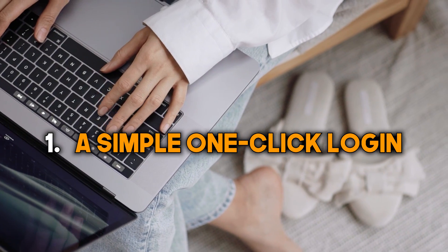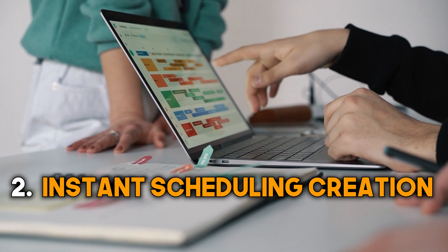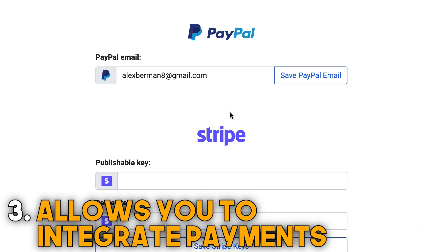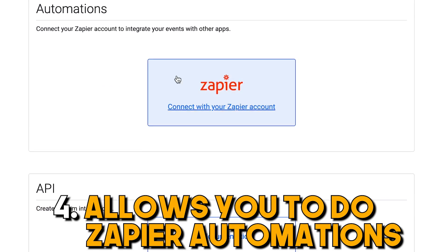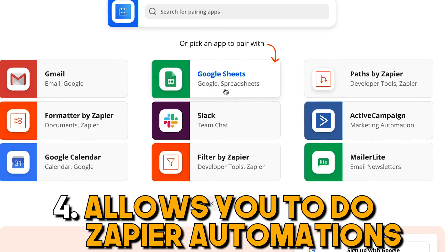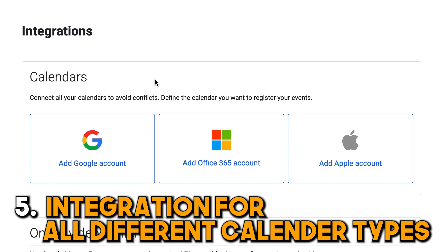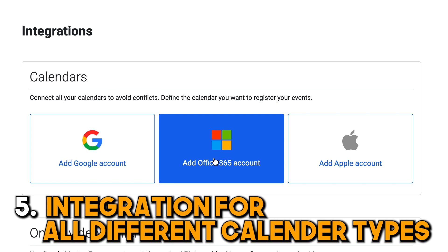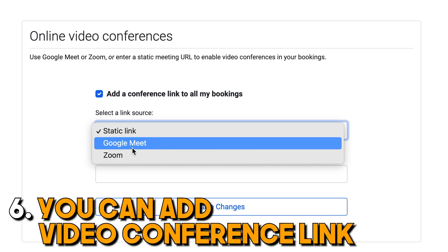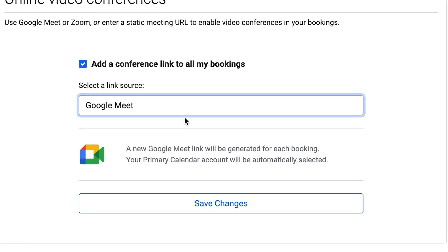So let's talk about the features. TidyCal has a simple one-click login with your email account. It's got instant scheduling creation, which lets you schedule in just a couple of clicks. It allows you to integrate payments so you can charge via your calendar. It allows you to do Zapier automations, which opens you up to basically everything — you can plug this into Lemlist, Google Sheets, Gmail, Google Calendar, whatever you want. It's got integration for Google Calendar, Office 365, and Apple. You can also add a video conference link — either Google Meet, Zoom, or a static link. A new Google Meet link will be generated for each booking.